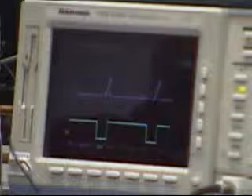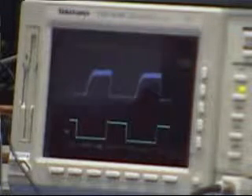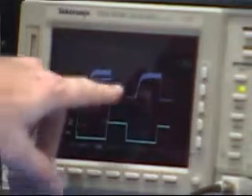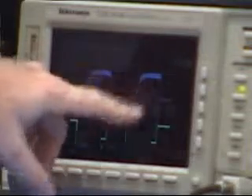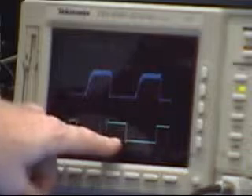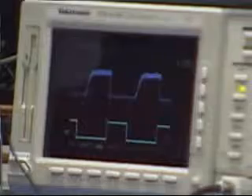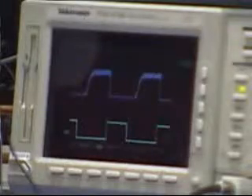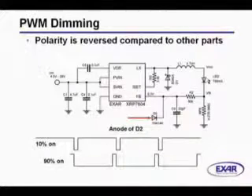If we were to increase the duty cycle, now you can see that we're getting a square wave — this is an artifact of the digital scope, it's not running unstable. We're getting closer to what the duty cycle is that we're putting in from our signal generator. One thing to remember is that the polarity of the PWM signal is reversed from what you're used to.